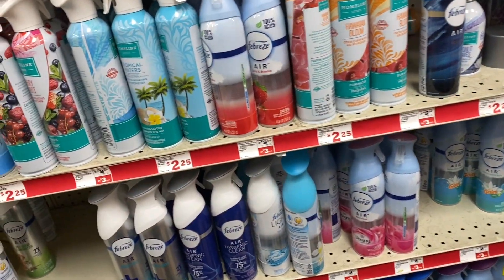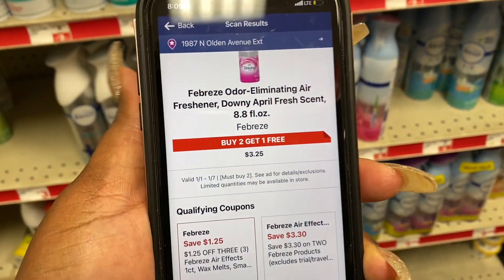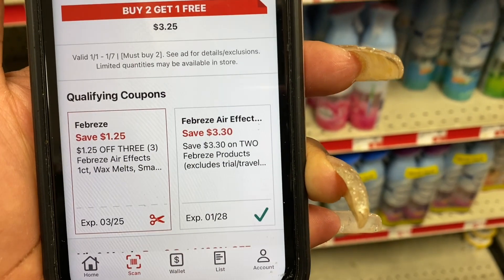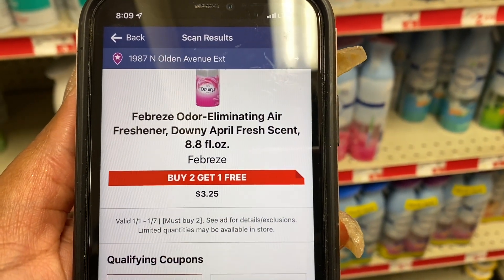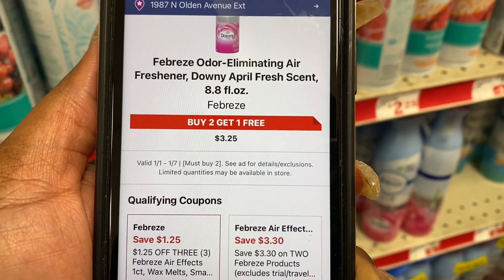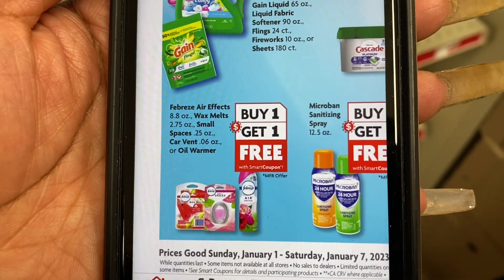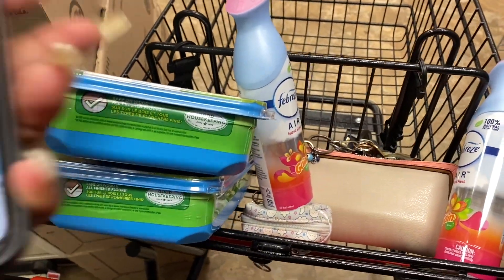Okay, so we can do this deal — this deal is still on. Basically you buy two Febrezes; they're buy one get one free. As you can see, they're buy one get one free, so you pay $3.25. But they have a coupon here for $3.30 off, which means you're basically getting them both for free. The app says buy two get one free, but right here on the shelf it says buy one get one free. So you buy one for three something, and then you have a three something off coupon — you're going to get them both for free. We're going to get these two and see if this is going to work.